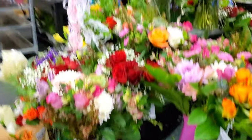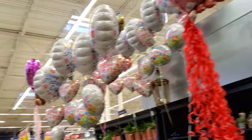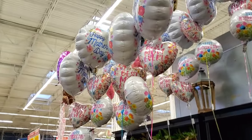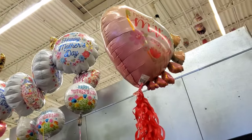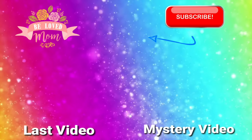Don't forget to wish your mom a happy Mother's Day. Let me know which one of these balloon bouquets is your favorite. Thank you guys so much for watching. Bye!